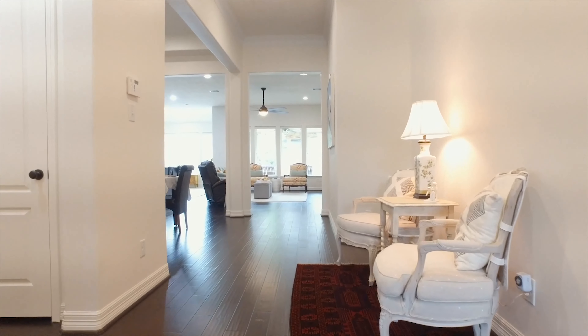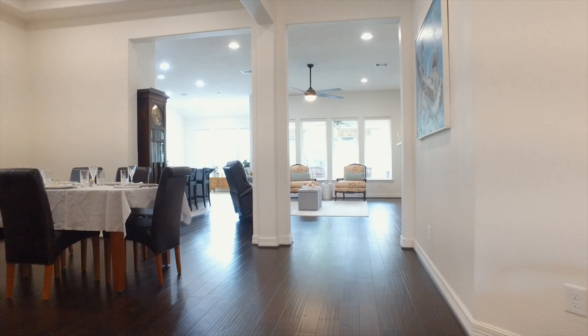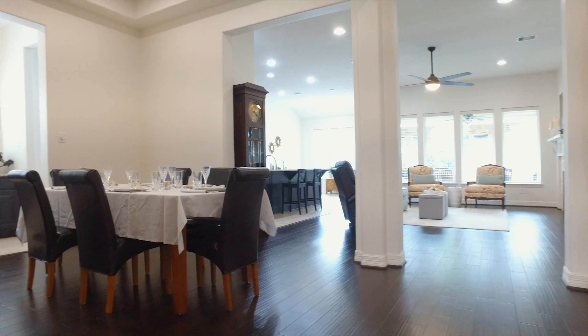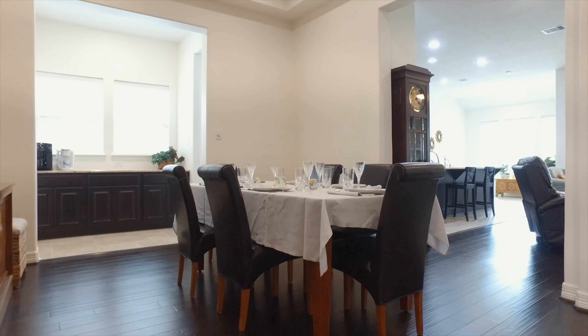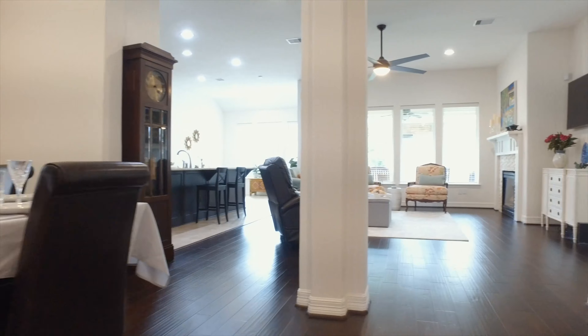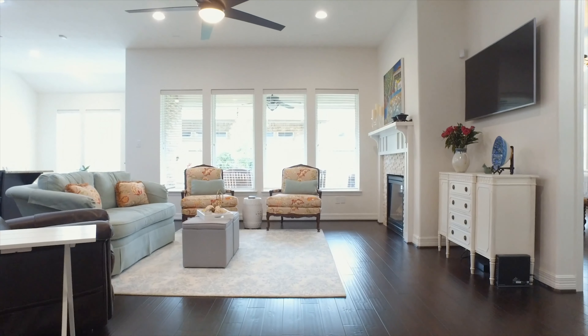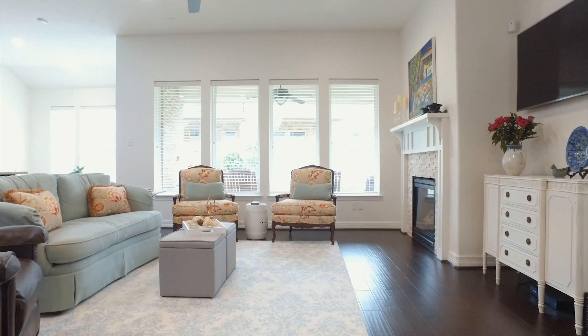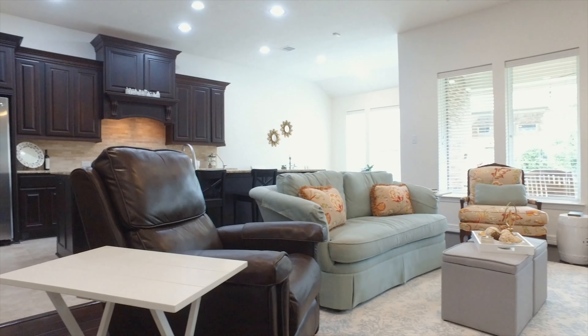Offering 2,539 square feet, look at all the light. The bright open space is completely renovated and shows like it's brand new. It's in the popular Riverstone community, perfectly located close to shopping, restaurants, and highly sought after schools. Enhanced with beautiful brick and stone on the outside and lush landscaping, the updates on the inside are impeccable.